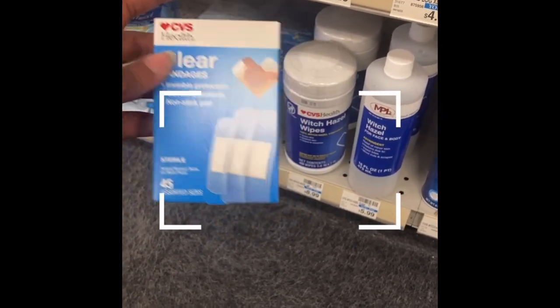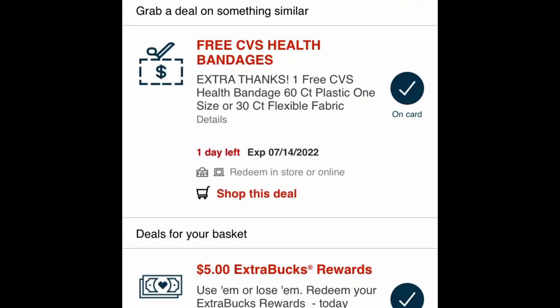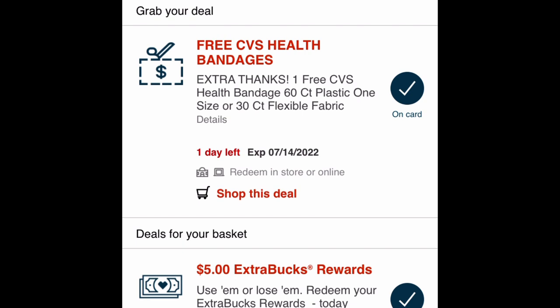Watch what happens once I scan it on the CVS app — it says 'We couldn't find a deal for that product' but shows similar products. The coupon will not come off and give me these for free because it says no deal found. Now let's try scanning the ones I said I was going to get — it says 'Woohoo, you've got deals for that product!' So that means I will be getting these for free.